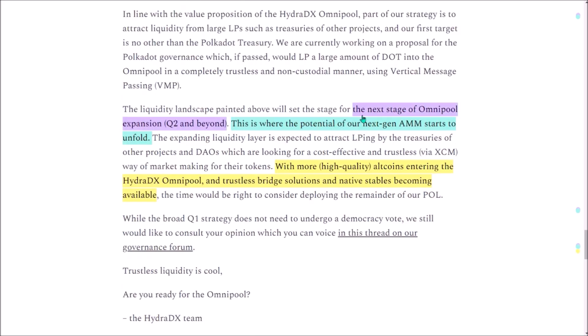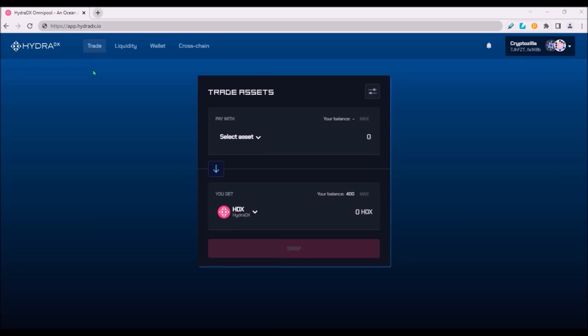All these steps should result in gradually expanding liquidity in Omnipool. That means sometime around Q2, the real potential of Hydra's Omnipool should finally start to unfold, as more Polkadot ecosystem altcoins will become tradable on Hydra Omnipool. Now let's see how to trade and swap tokens on Hydra's Omnipool and what the price of Hydra's native HDX token is.